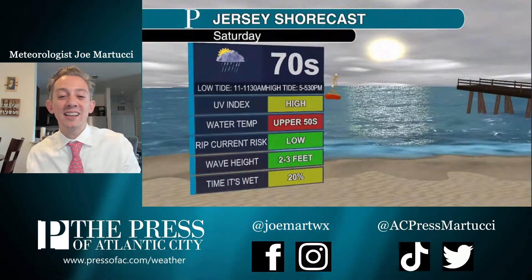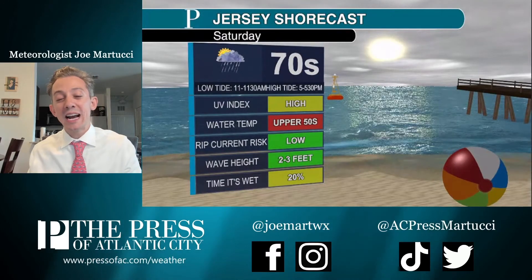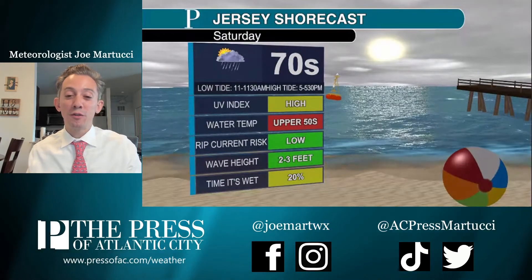So your Jersey forecast looks like this: dry before noon, dry after 5, with showers and a period of rain between 12 to 5 p.m.